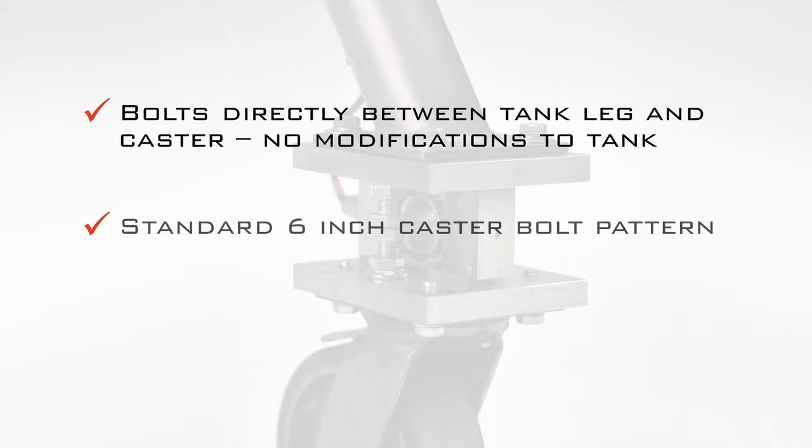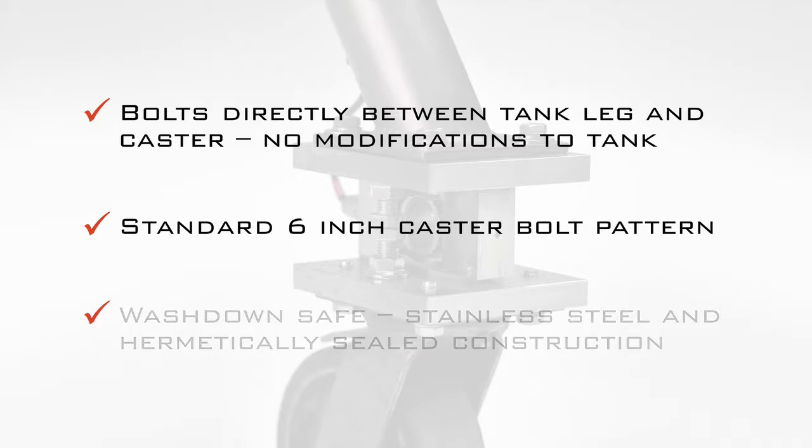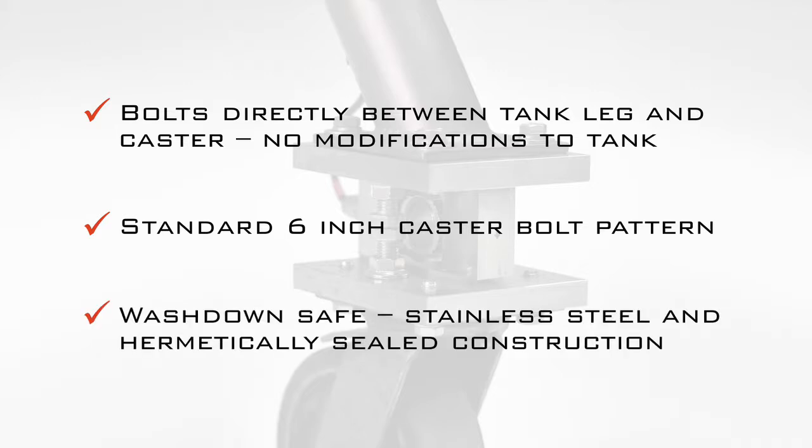The mount uses a standard 6-inch caster bolt pattern with no subframe required on the tank. The load cell is stainless steel and hermetically sealed, so it's safe for wash-down environments.